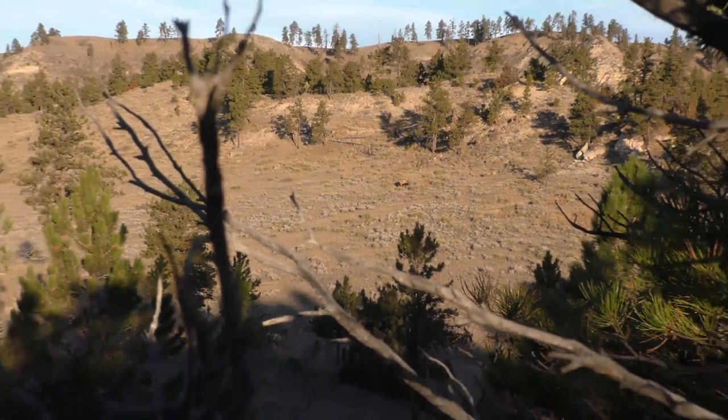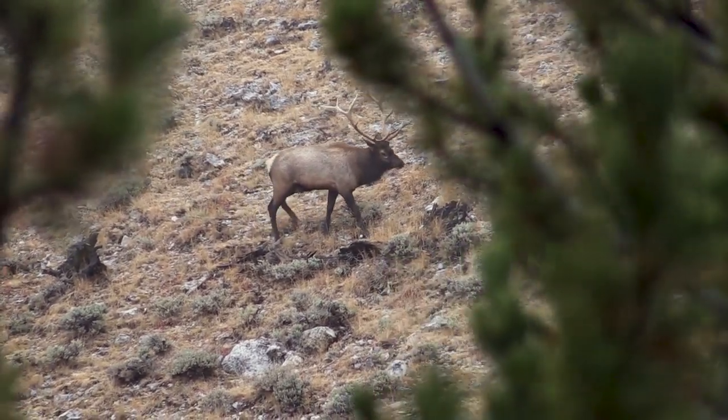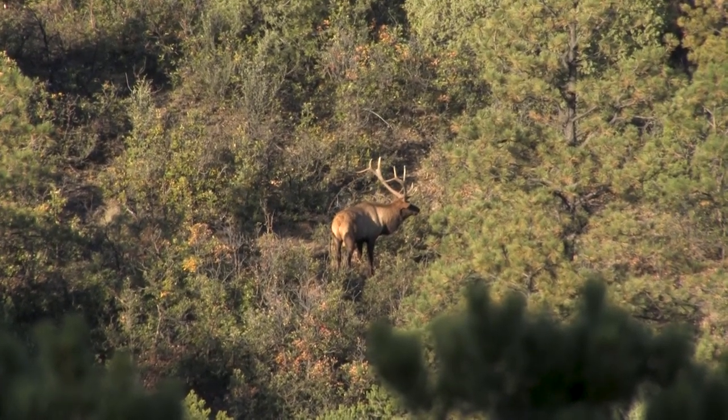Those older bulls look like they have shorter, stubby legs and also a shorter, fatter neck. Those young bulls will have a longer neck, almost look like a camel or a cow elk because their necks are so thin. Those old, old bulls tend to look like their neck is shorter because it's fatter.